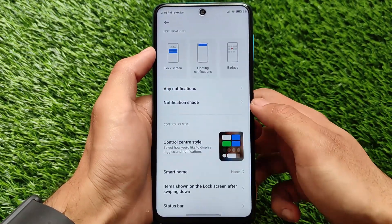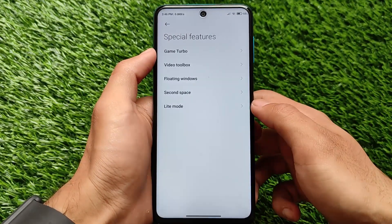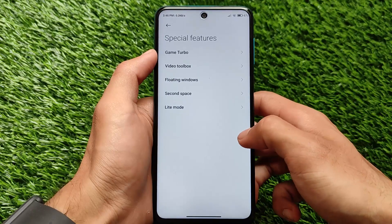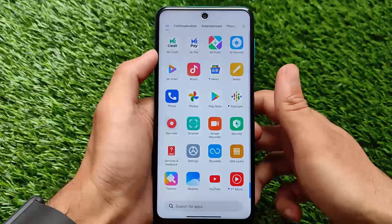That's everything about this update — nothing major to report. This is just for the pilot testers. If you are a pilot tester, you will get this update soon. If you are a normal user, you can install it from custom recovery. That's all from today's short and simple video. Thanks for watching, goodbye.